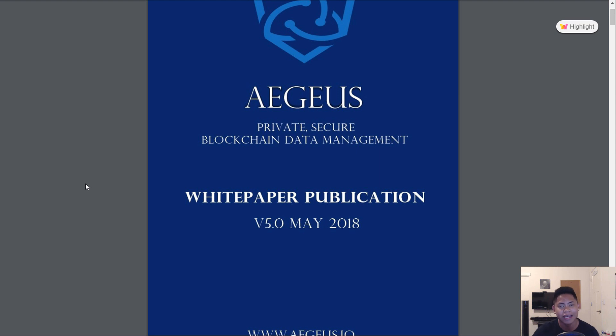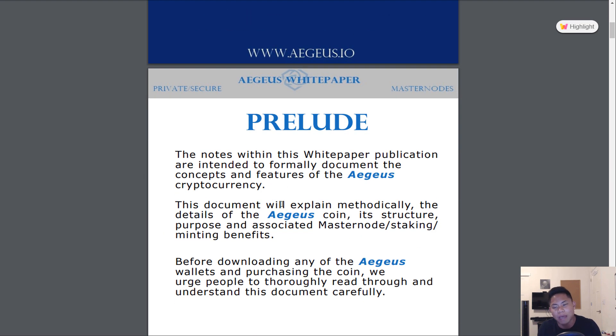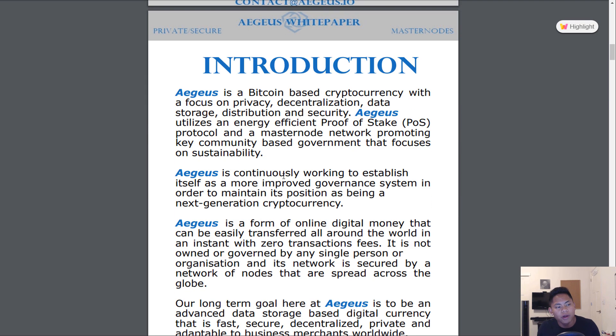The first thing I want to do is summarize the white paper for you guys, for those of you who are too lazy to read it. So now we're in the introduction. Basically, what Aegis is is a Bitcoin-based cryptocurrency with a focus on privacy, decentralization, data storage, distribution, and security.